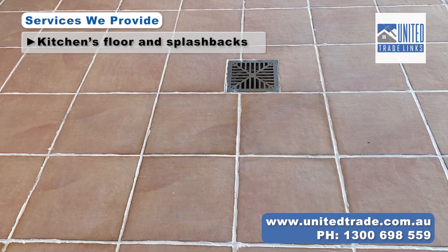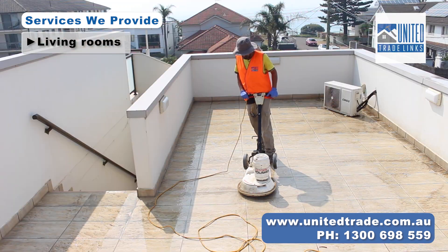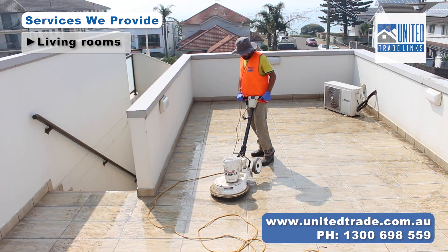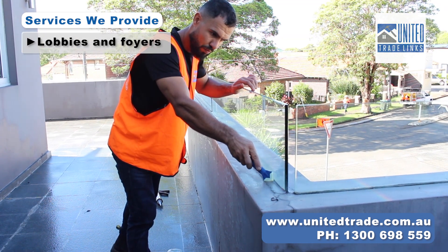Introducing United Trade Links, your go-to destination for tile makeovers. From outdoor patios to living rooms, bathrooms and even swimming pool areas — we transform them all.